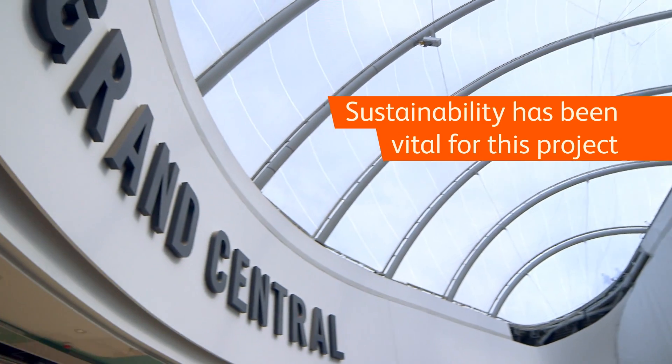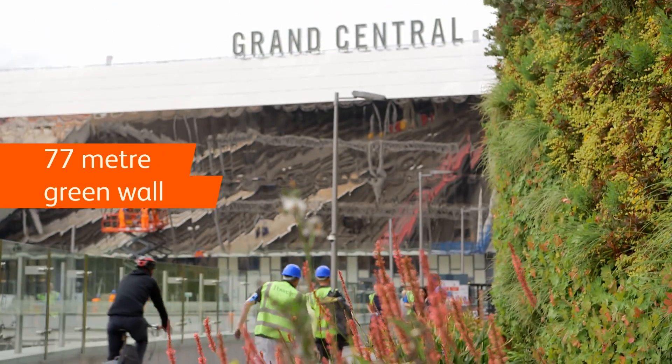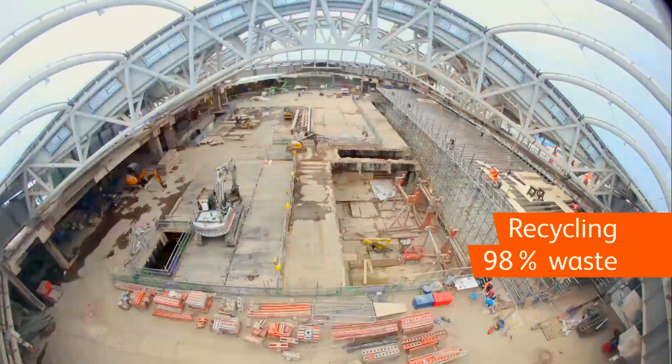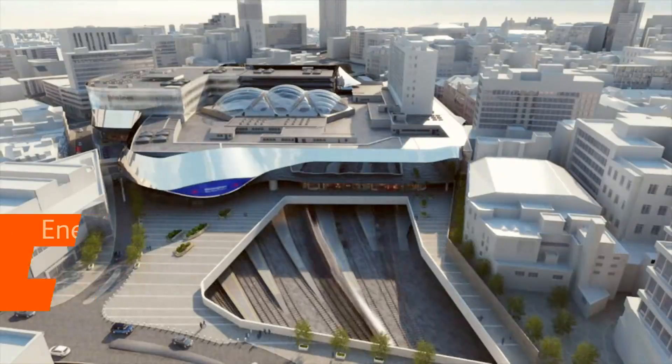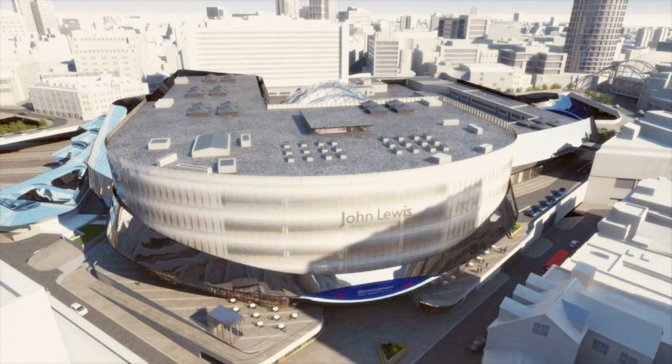Sustainability has been vital for this project and we've really set a new benchmark in terms of stations in the UK. We've incorporated and increased the local ecology in the area. As you can see in the background, we've got a 77 metre span green wall with 25 different species. We're recycling at least 90% of our waste from major demolition like the central atrium. Our energy will be sourced from a combined heating power plant — we'll capture the heat as a byproduct, which will provide heating and hot water not just to the station, but to John Lewis who partnered into this scheme as well.